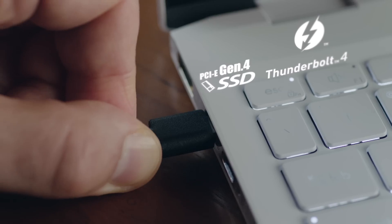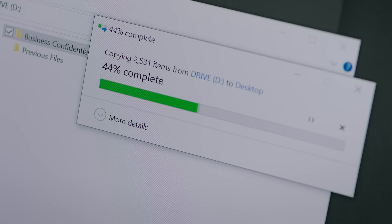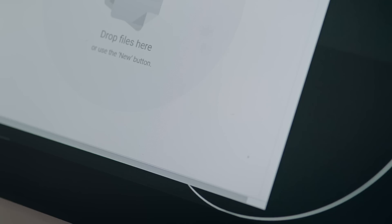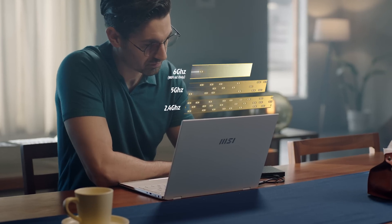PCIe Gen 4 provides you with twice the bandwidth. Compared to the popular USB 3.2 Gen 2 interface, Thunderbolt 4 delivers four times the output, maximizing data transmission speed and perfectly bridging your laptop with external storage devices. Wi-Fi 6E can significantly improve your network speed and bandwidth performance, giving you a much cleaner bandwidth without disturbance from other electronic devices around you.